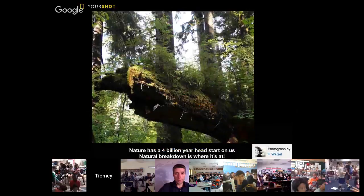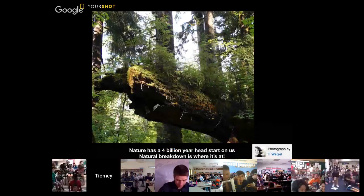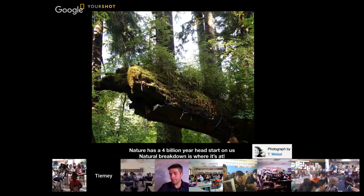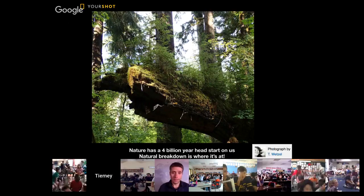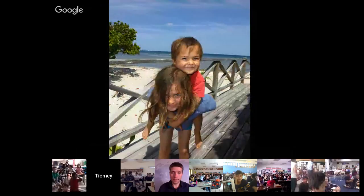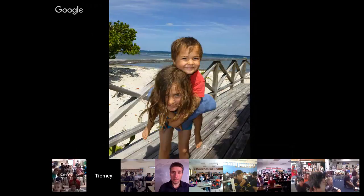We've got to think about those nurse logs. When things die in the natural world, nature's been at this for 4 billion years — it's got recycling pretty well figured out. When things die in nature, they break down into food for other creatures. That is a model we've got to figure out how to mimic in our manufacturing. My greatest dream is that when my kids are grown, they say to me: 'Mommy, remember when we were little and we were kind of drowning in plastic waste? I sure am glad we figured out how to solve that problem.' That's my dream.